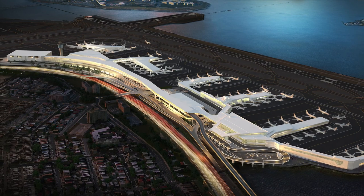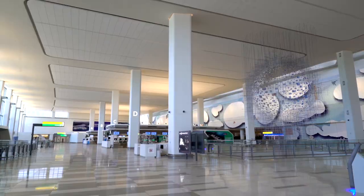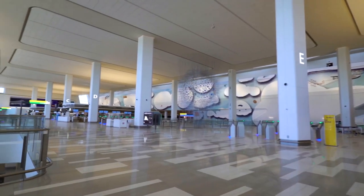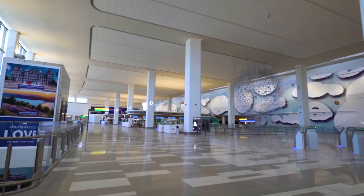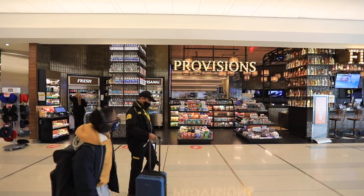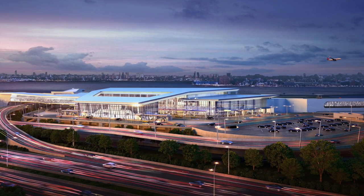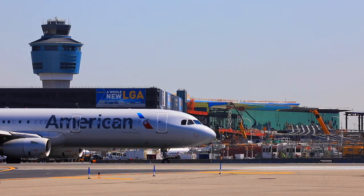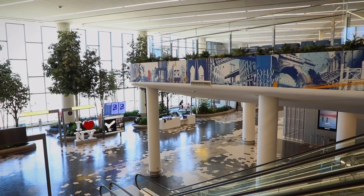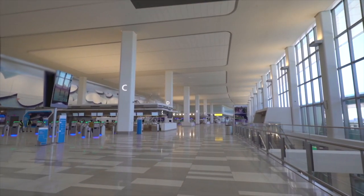In June of 2020, we welcomed passengers to the extraordinary new Terminal B arrivals and departures hall — a four billion dollar project developed in partnership with LaGuardia Gateway Partners. On the opposite side of the airport, Delta is moving forward on its four billion dollar Terminal C, where a second new arrivals and departures hall will open in spring 2022. A whole new LaGuardia Airport will set the gold standard for the nation — a 21st century airport with a 21st century customer experience.